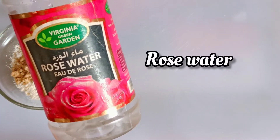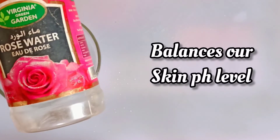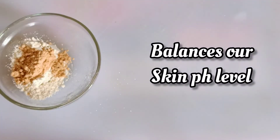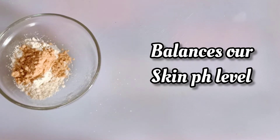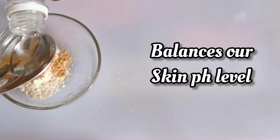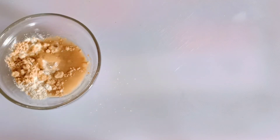Moving to the next ingredient, you need rose water. Rose water will help to balance your skin's natural oils. It also reduces the look of temporary redness. It also helps to naturally hydrate our skin. It has antioxidant properties that nourish and protect the skin. This will also prevent fine lines and wrinkles, and it diminishes the look of existing fine lines on your skin. So I'll be adding some rose water into our treatment.